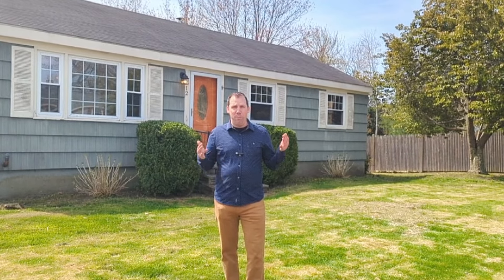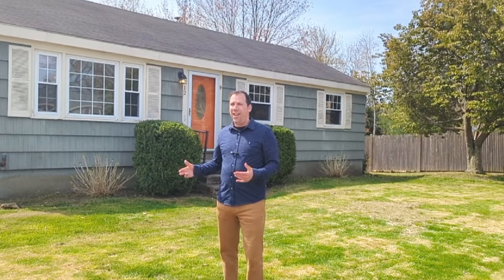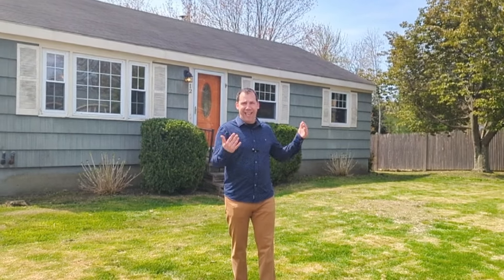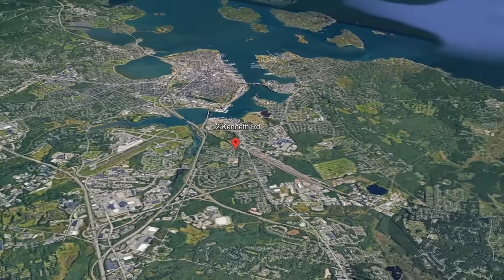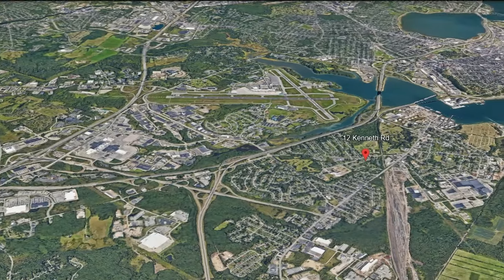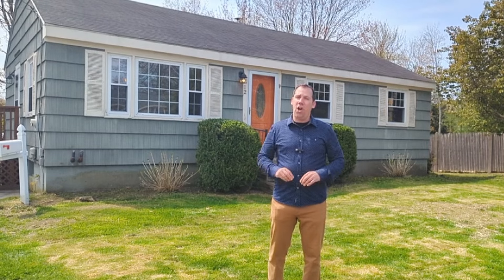So we got a great opportunity for you. If you're looking to move into South Portland, this house is a wonderful opportunity. It's single level, a little ranch, three bedroom, one bath, right here on Kenneth Road in South Portland. The location is fantastic — the golf course is right over there, you got easy access to the mall, easy access to Portland and beaches. This location is unbelievable.